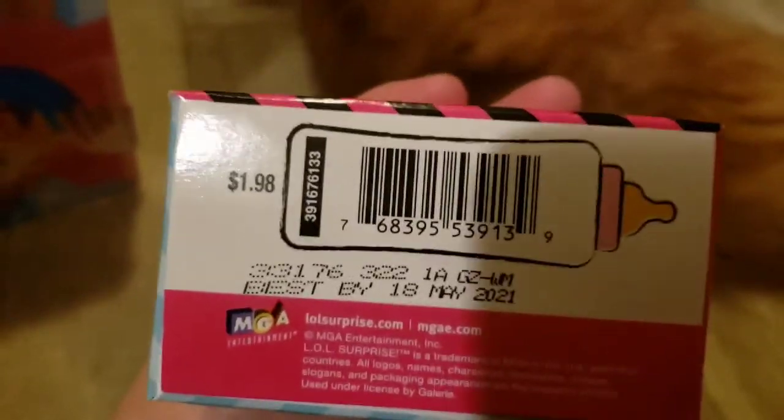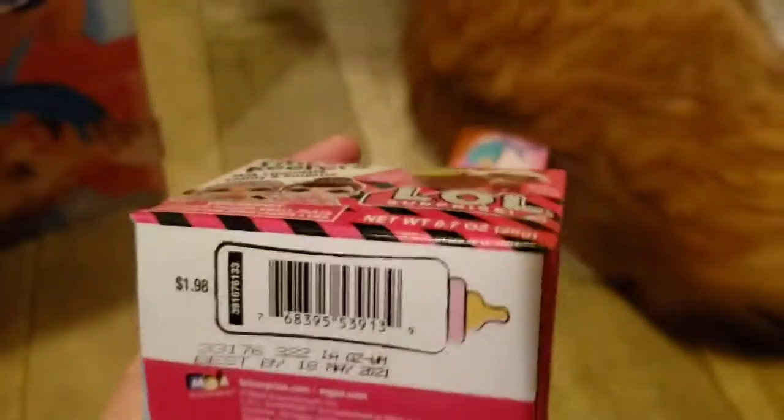We got this at Walmart, and there's the SKU number.